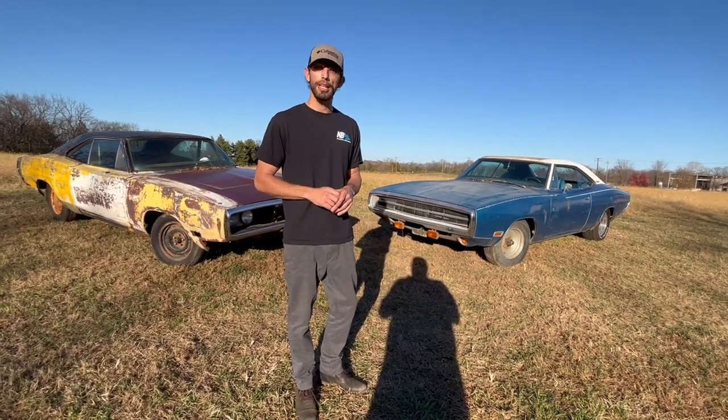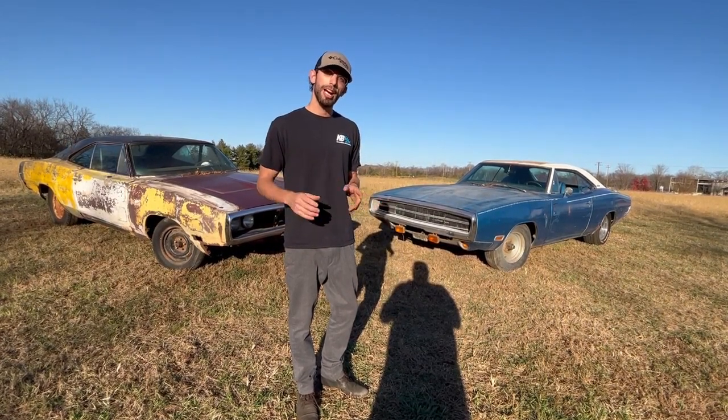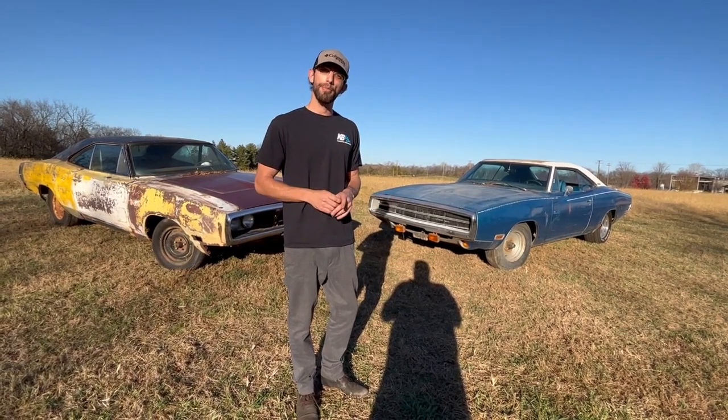Let me know what you think in the comments below. Remember to subscribe to the channel and like the video if you want to see more content like this. My name is Parker, and this is Barn Fine Appraisals.